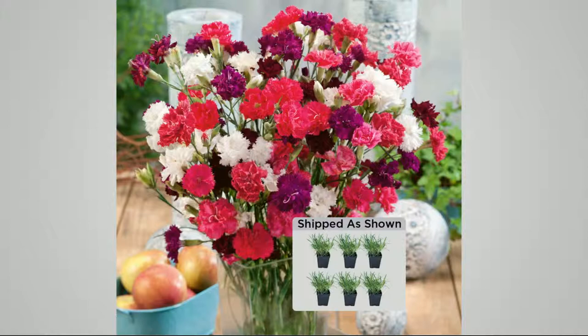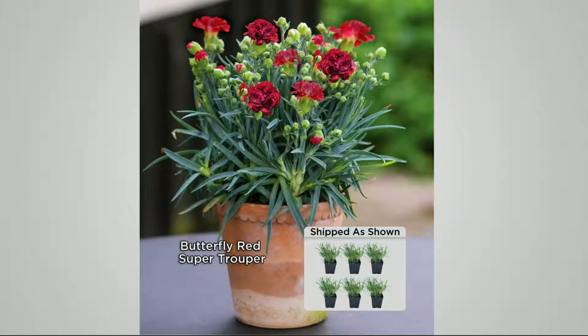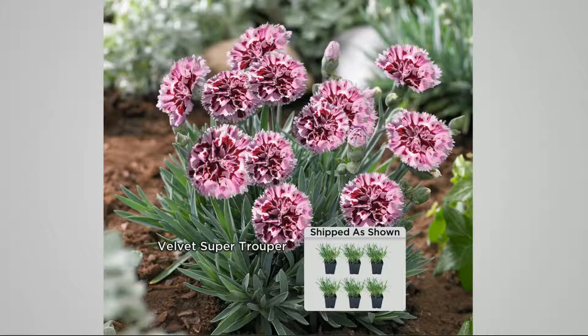Most dianthus have a kind of a raggedy edge and they have like one layer of petals. These are just like layer upon layer, with tons of greenery and tons of blooms in every stage of bloom. So you're going to get a lot of flowers on each of these plants.